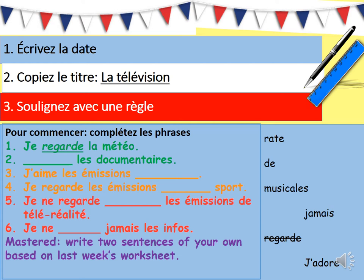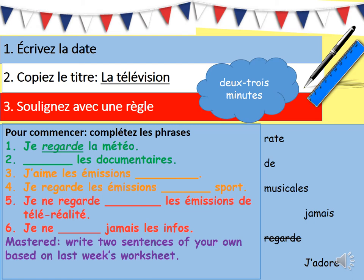Pour commencer, complétez les phrases. This starter is based on work that you were given last week. Hopefully you all accessed the Class Charts work — there was a Quizlet and also a worksheet that included lots of useful phrases and vocabulary about our new topic of television, so you can look back to that work to help you with this starter. There are words on the right which you need to select to complete the sentences on the left. I've done the first one for you: numéro un, je regarde la météo. The work is color coded in the usual way, and if you can get onto the mastered section at the end, this is for you to write two sentences of your own based on last week's worksheet. This should take you between two to three minutes.